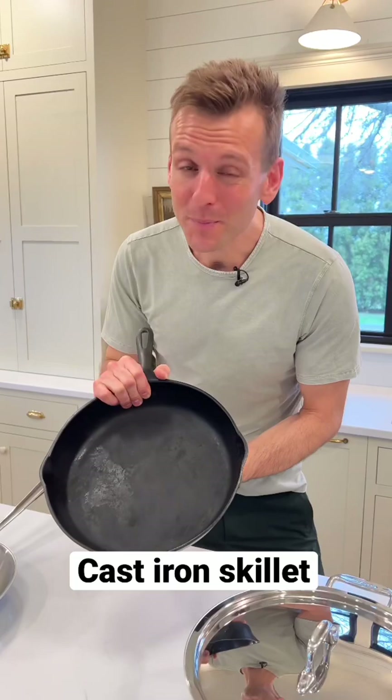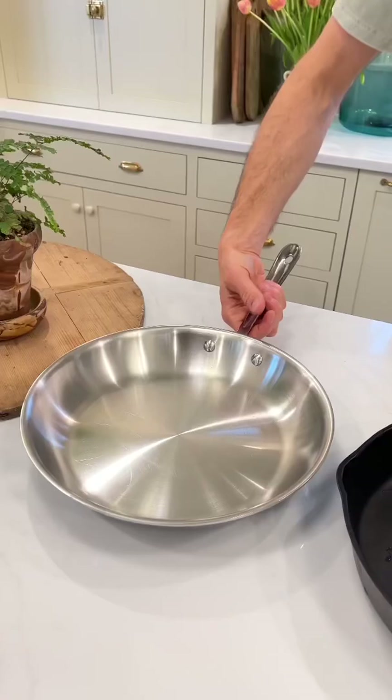A cast iron skillet — I like a 10 or a 12 inch — is always gonna come in handy. It should be about nonstick if it is well seasoned, and you can use it for almost anything.